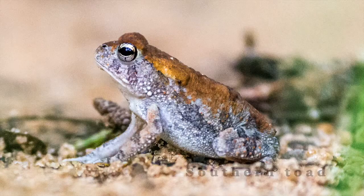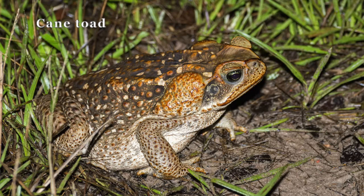Another great way to identify these toads is by the sounds they make, so let's take a listen to those sounds. That was a southern toad — they sound like a combination of a hum and a whistle. And that was a cane toad — they make a slow melodic trill sound.